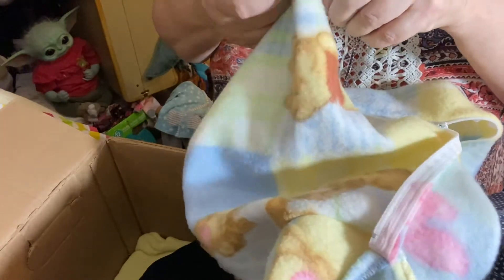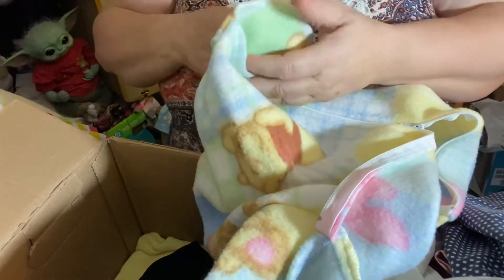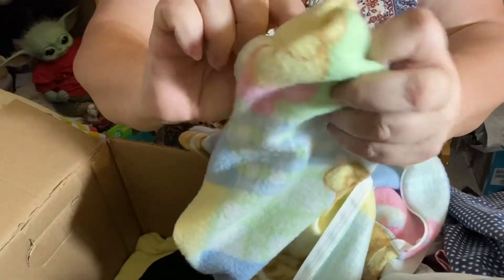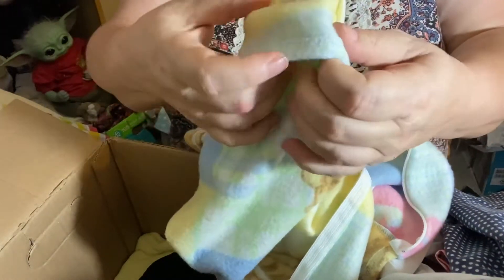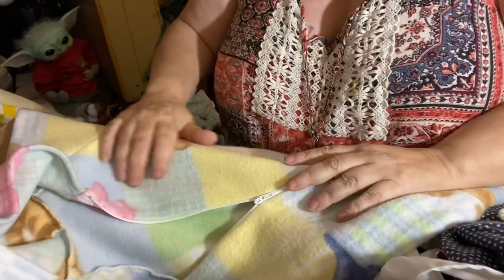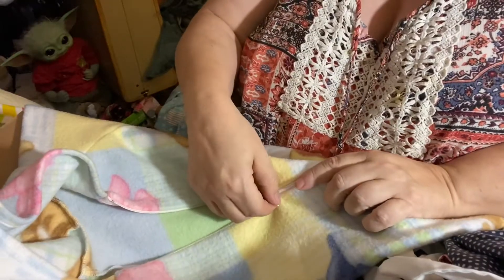It's got little pockets for the feet — you just tuck them in. Oh my goodness, it's so cute! That is gorgeous. Faith will like this — she's Winnie the Pooh themed in her crib.